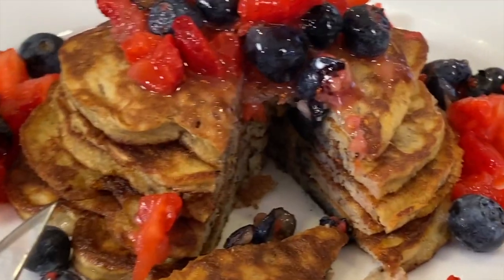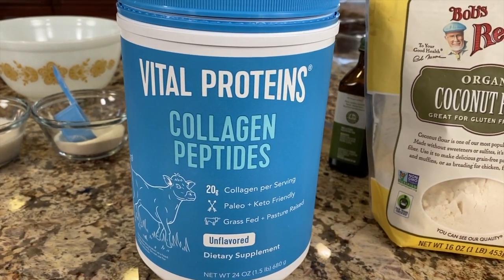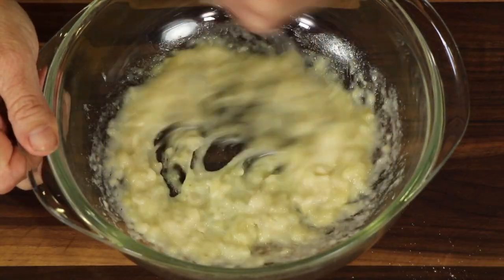Do you love pancakes but maybe not all the carbs and sugar that go along with them? Today we're making banana pancakes and I'm going to be adding some collagen peptides, which is going to boost up the protein as well as give us a nice amino acid profile, which is always good for our hair and skin. We're going to sweeten this up slightly by using bananas and eggs.